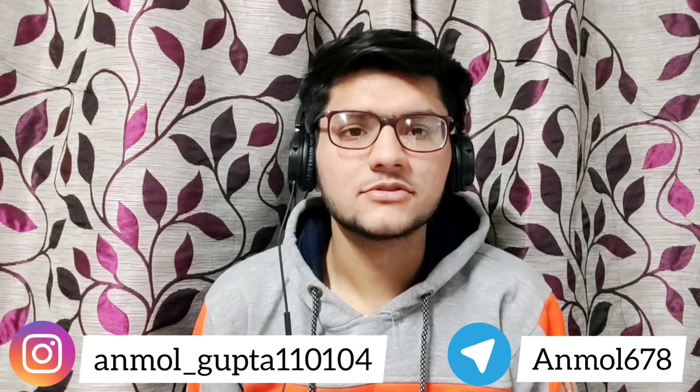Hello everyone, my name is Anmol Gupta. In this video, I'll be sharing the review of NEET 2021 biology paper. So let's begin.